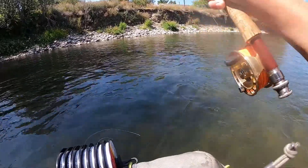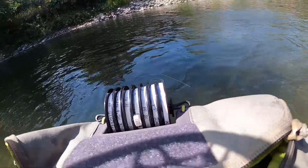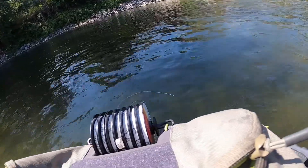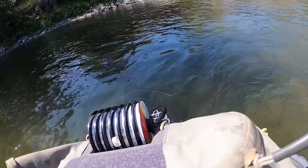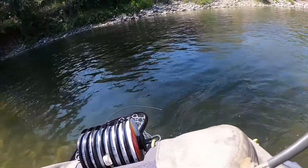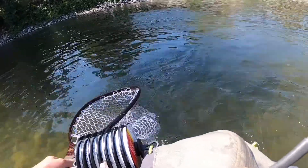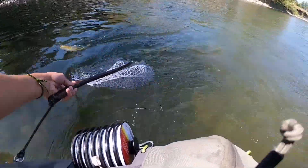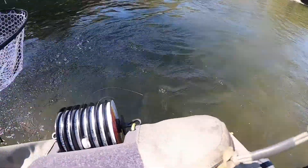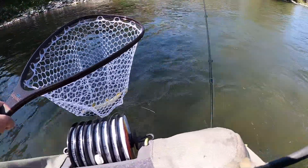Hopefully you guys can see it — oh there it is. Really slamming the brown trout out here on the Gallatin. Apologize for the bag in the way, we're gonna figure out a new system. There we go — beautiful brown trout. Thanks for tuning in.